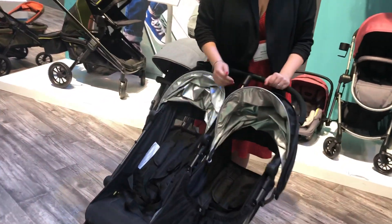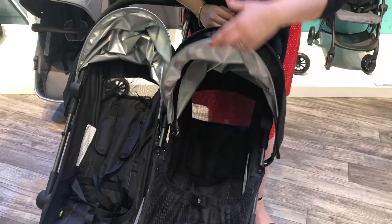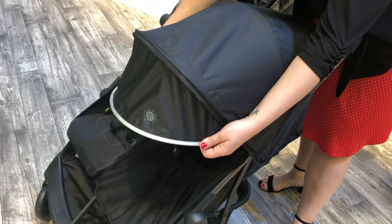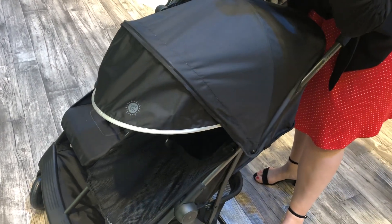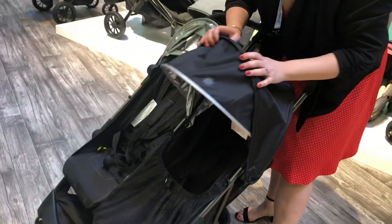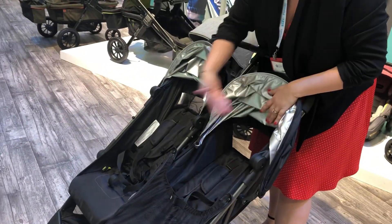Come on in and let me show you some of these fun features. First of all, it's a great travel stroller because it has some really super wide canopies. The canopy is huge, and it pops down for a little extra dimension. It's SPF 50, so your babies are going to have some nice coverage.